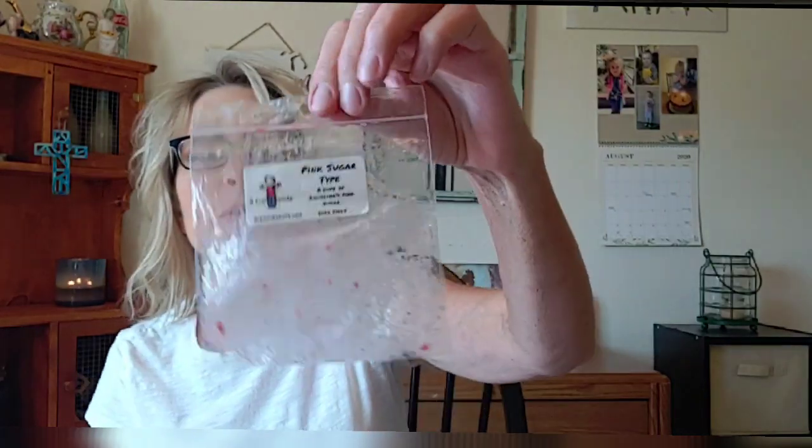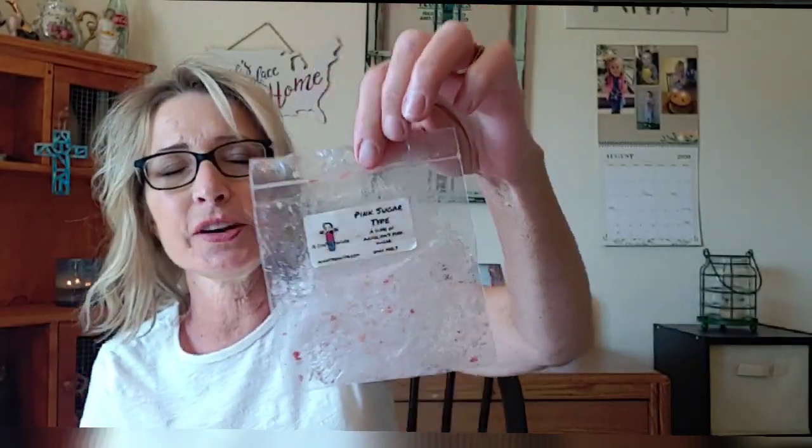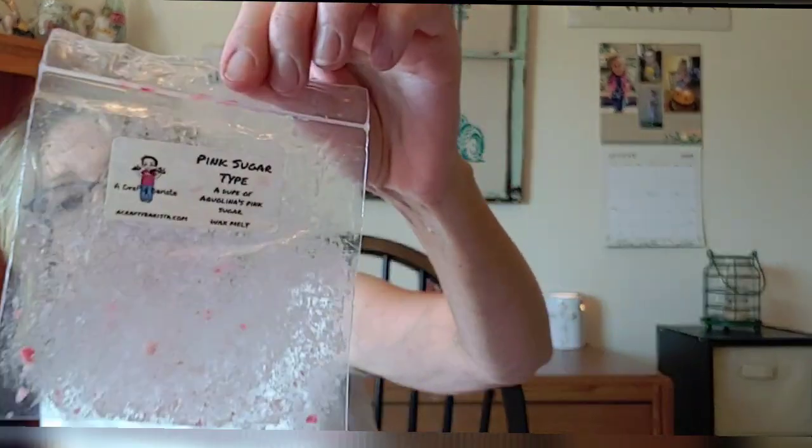My last little wax bag is Pink Sugar Type from Crafty Barista. I've been sampling a lot of different pink sugars and I really like this one — it's kind of a dark, musky pink sugar. It was actually a little heady. Strength and throw was probably only about a 7, but scent appeal was about a 9. I really really like this one and because of the appeal I would repurchase Crafty Barista's Pink Sugar Type.